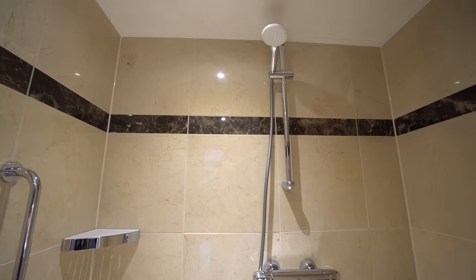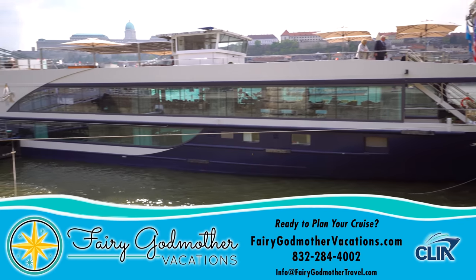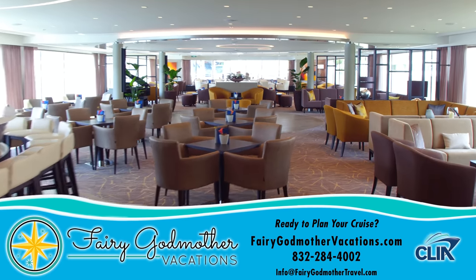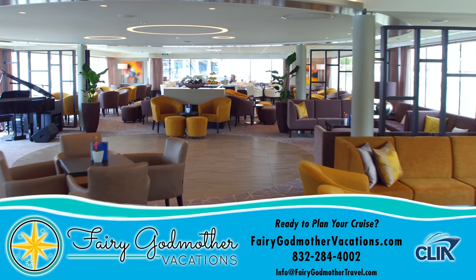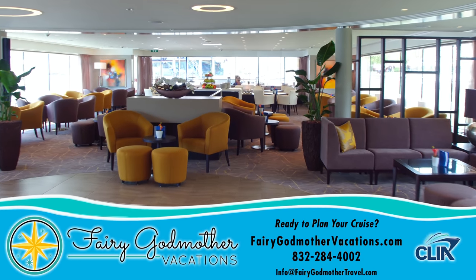If you'd like to reserve any of these rooms on a cruise of your own, we recommend our sponsor Fairy Godmother Vacations, who will take care of all your trip planning needs at no extra cost, adding even more magical value to your already excellent voyage. For your complimentary quote, follow the FairyGodmotherVacations.com link in the description box, or call the number or message the email address seen here.